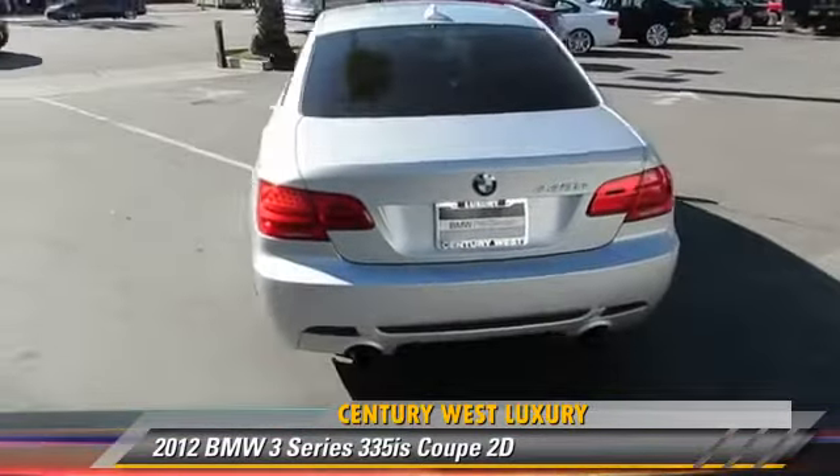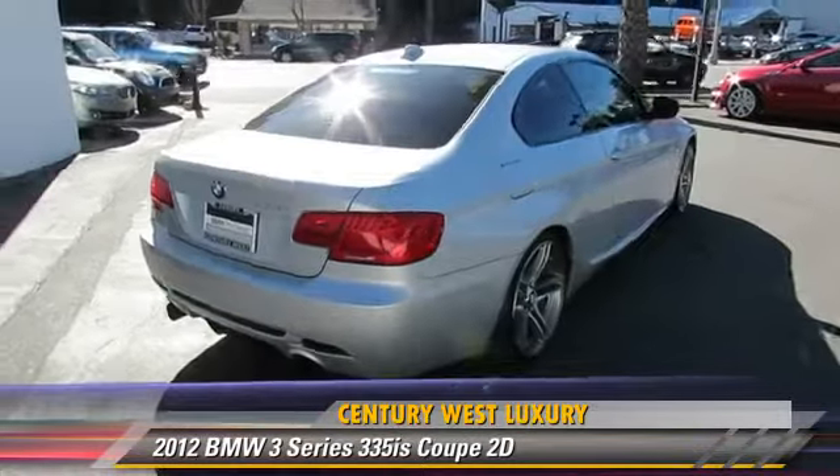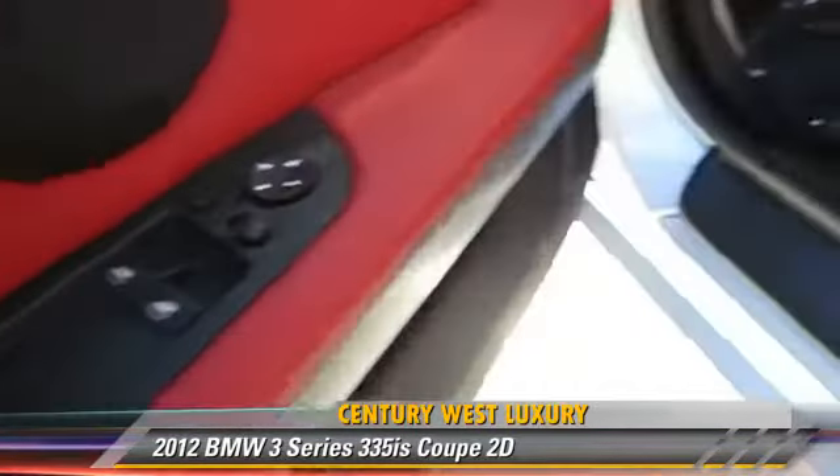with fewer than 10,000 miles on the odometer, is well-equipped. This BMW features parking sensors, traction control, and premium package.